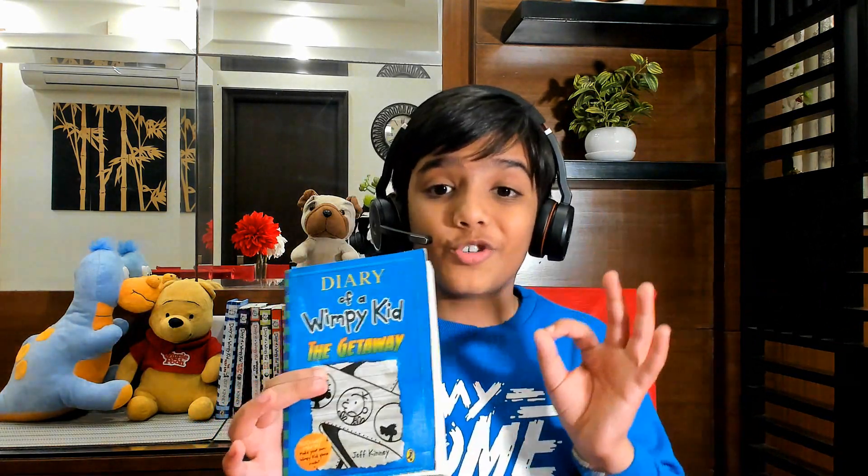I will rate this book a 3 out of 5. I'm not saying it's as good as the others — because of all the Wimpy Kid books I've read, 'The Deep End' is the best. The camping trip and all, I just love it. I'm not saying this book is bad, but 'The Getaway' was not that good. That said, I'm also not saying it's not a good read — it is a good read.